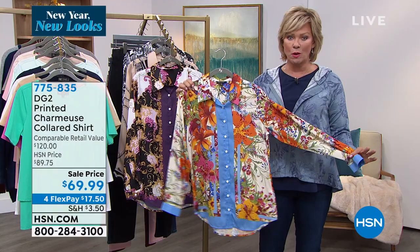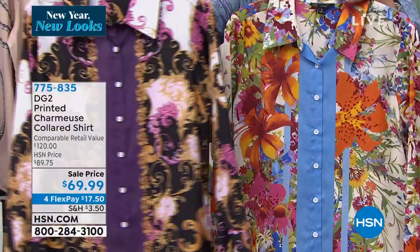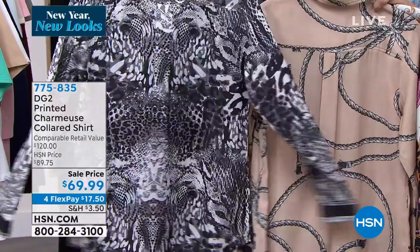This is what we call a status print — a beautiful printed Charmeuse collared shirt. Holy smokes, are these pretty. This is called the Lily's Floral. We have it in the Scrolls, the Modern Status, and hello — Black Python. Diane, this is a stunning top and it's on sale too. They originally came out at $99.